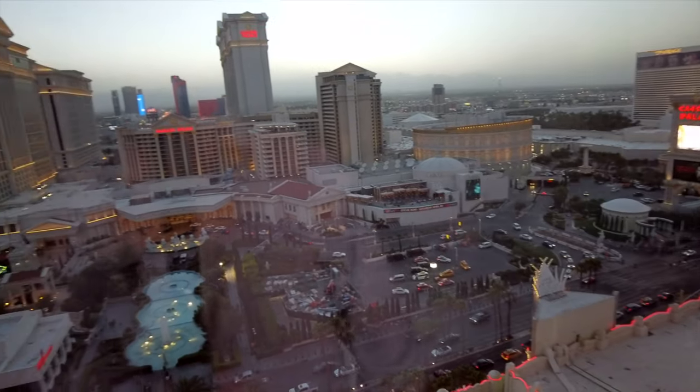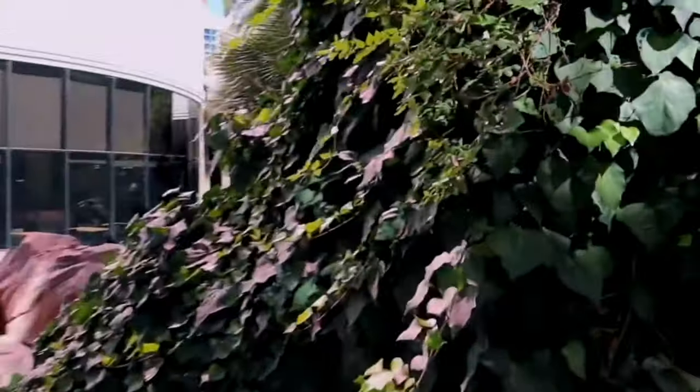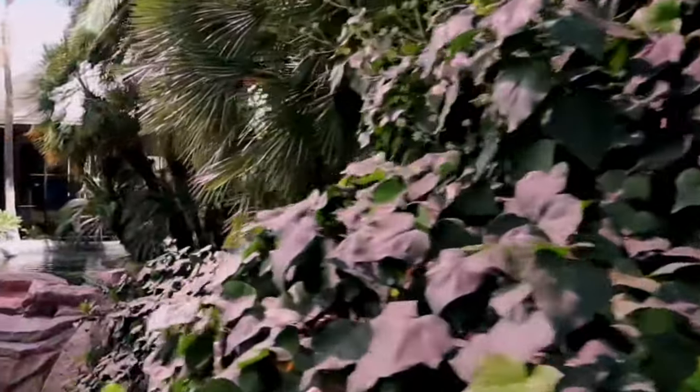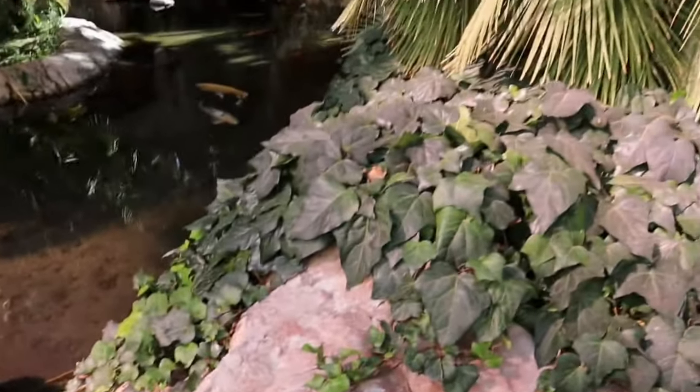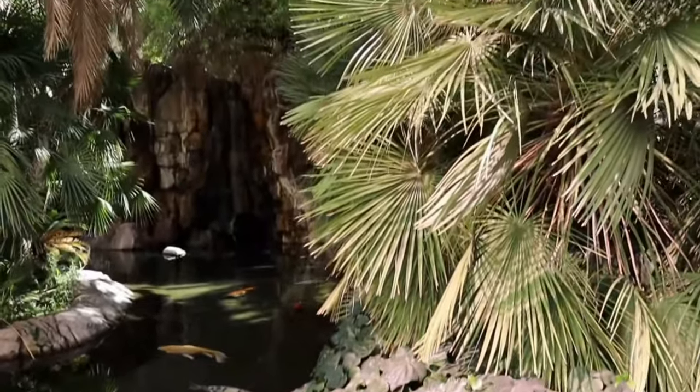Mindy and I both agree that even though this Go Mini suite is smaller than the Neapolitan suite, we like it better because of the open floor plan — it makes it feel bigger.